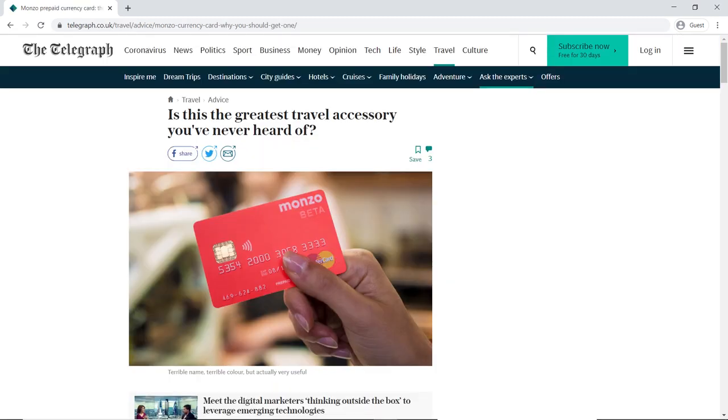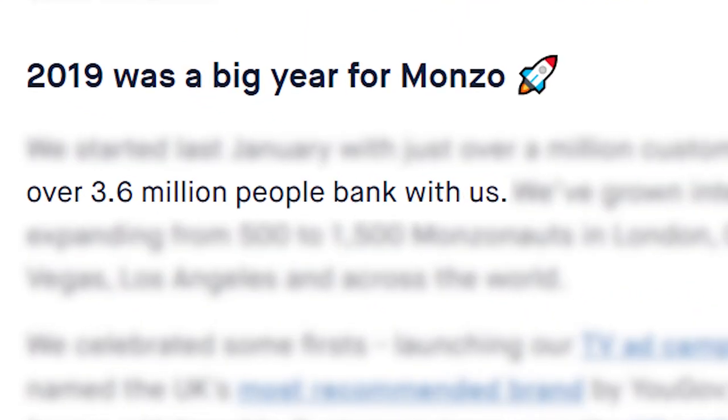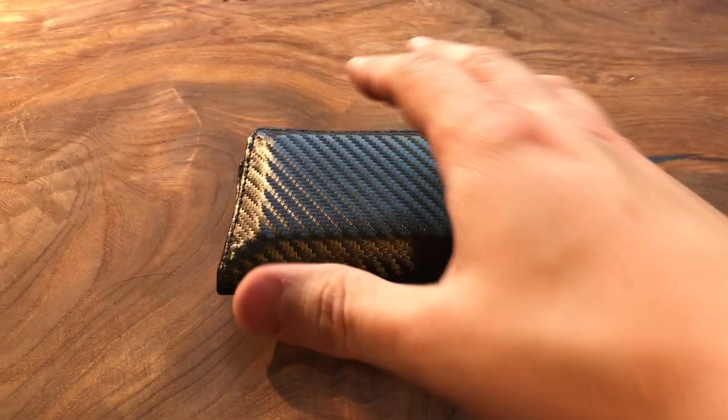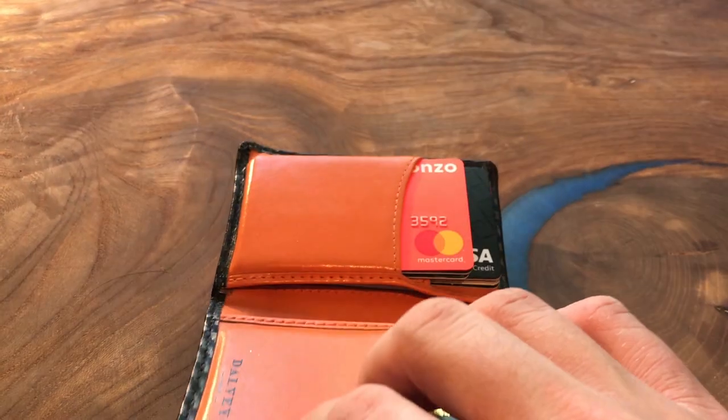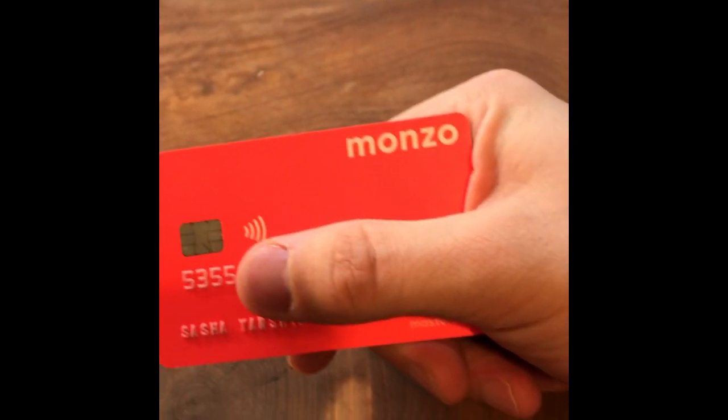Monzo offered fairly basic but very brightly colored prepaid cards until April 2018, when they launched their current account — almost exactly a year after they were granted their banking license. Today the company is fast becoming one of the most popular challenger banks in the UK, valued at two billion pounds in the last funding round in 2019. Monzo boasts over three million customers. As they continue to grow and expand their offering, let's take a look at their current account in detail.